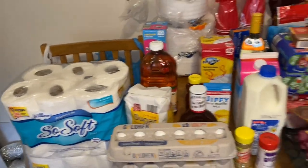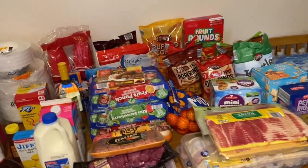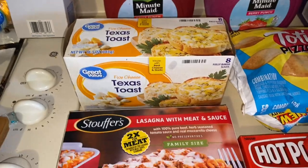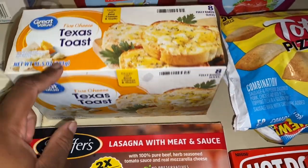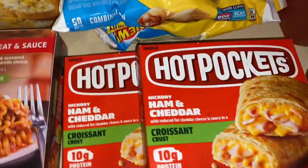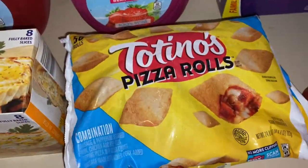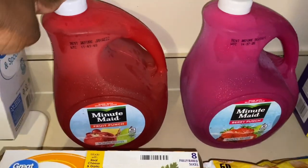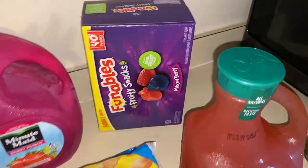That's everything from Aldi. I also have a couple of things from Walmart. I picked up a lasagna with meat sauce — a quick weeknight meal with some garlic bread. I got the eight-count Great Value five-cheese Texas toast, two boxes of hot pockets for quick lunches or breakfast, two packs of Totino's pizza rolls in the combination flavor, one gallon of fruit punch, one gallon of berry punch, some strawberry lemonade, raspberry lemonade, and a 40-count of Gushers.